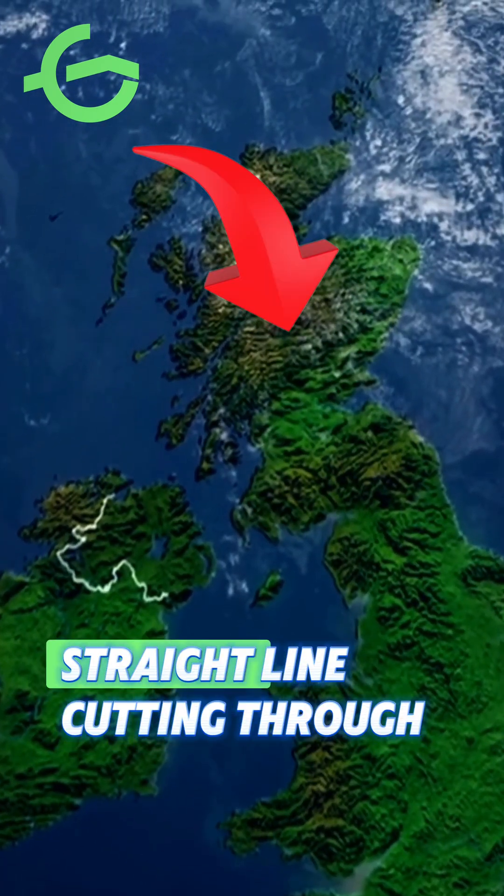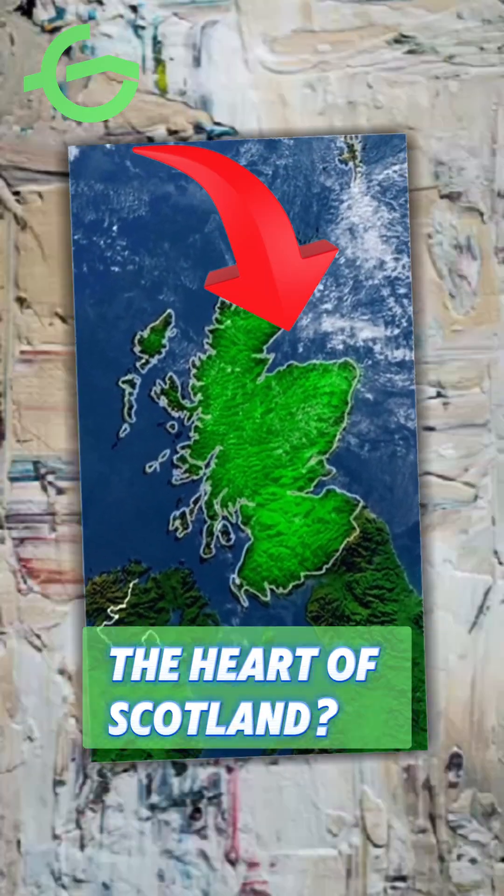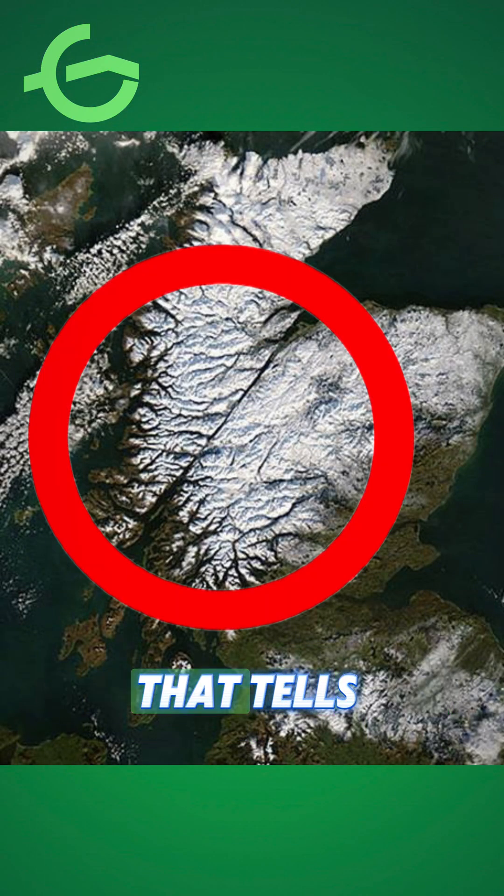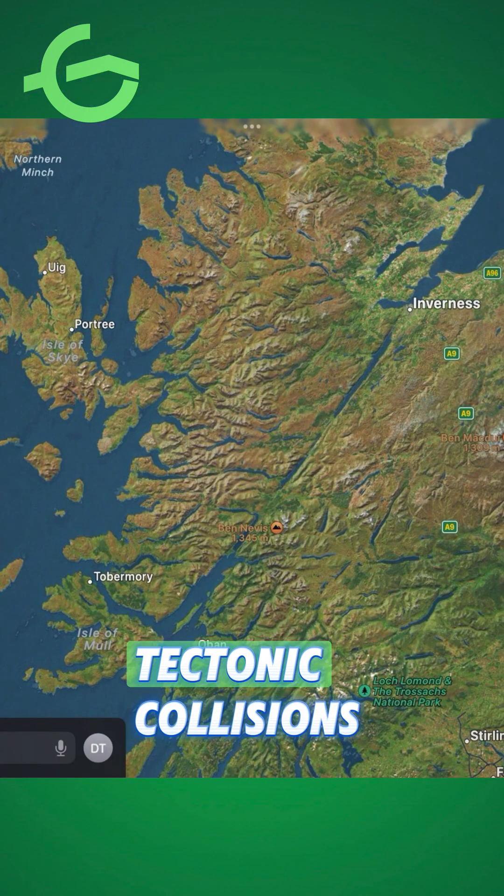Have you ever noticed this unusually straight line cutting through the heart of Scotland? This is the Great Glen Fault, a geological scar that tells the story of ancient tectonic collisions.